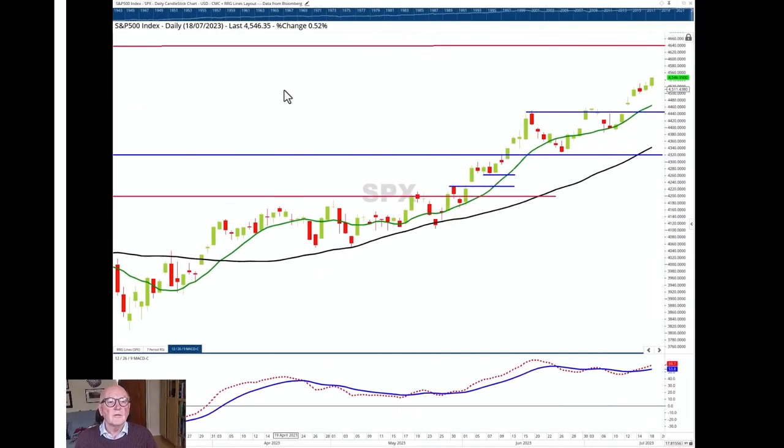Moving to the S&P — the trend here is clearly up, stronger than the Dow Jones. The Dow has been stifled but we think it might be on the verge of playing catch-up, so we'll look for potential there. The S&P is moving along quite fluidly upwards, with the latest level of support from these two prior highs before the gap breakout at 4,440.